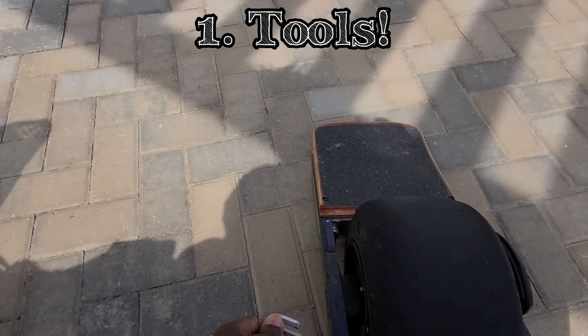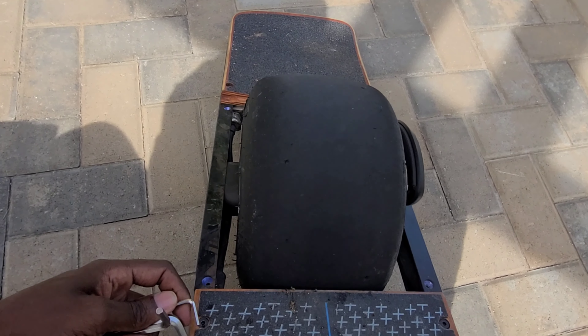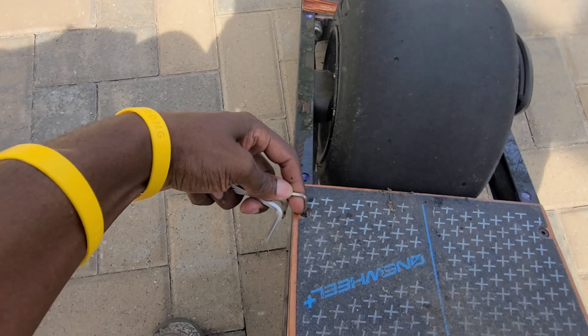First thing you need: a set of tools. Bring your tools with you — you need your tools every time. For the hub bolts, for the fenders, for the foot pads. You need your tools, bring your tools.